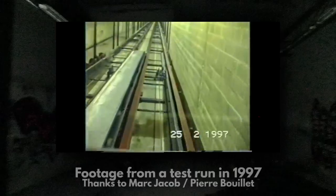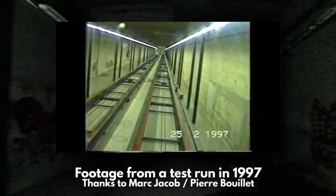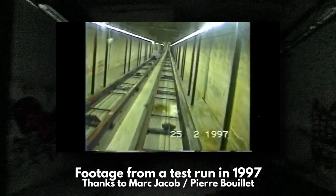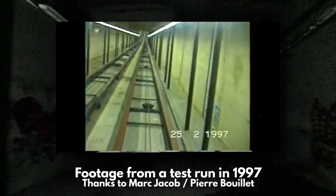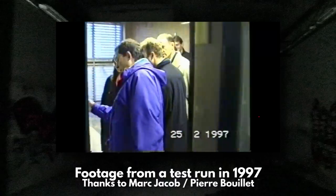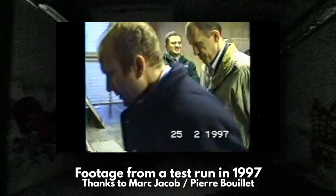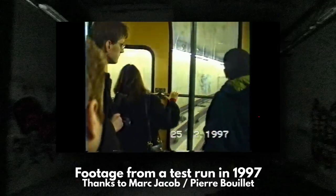My camera is clearly struggling with the darkness, so here's some footage from 1997 to show you the tunnel that we're walking down. You can see back then it was very brightly lit, and that's because the pods themselves didn't have any lights — they just had big windows to let the light in from outside. In fact, I think there were no electronics on board at all. For example, when the doors open automatically in the station, that's triggered by something on the track, not something on board. All of this made the pods simpler, more lightweight, and easier to maintain.